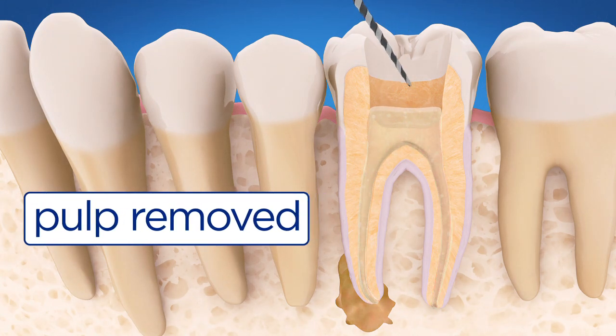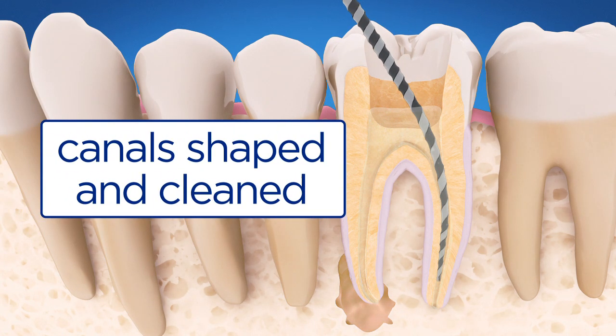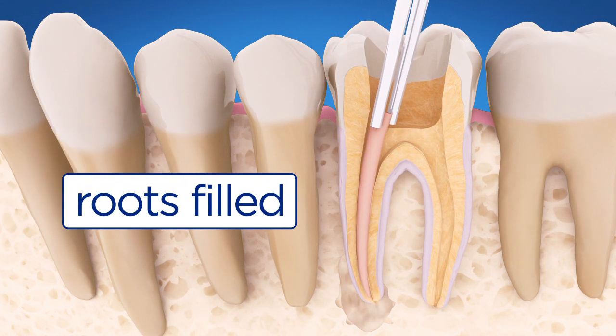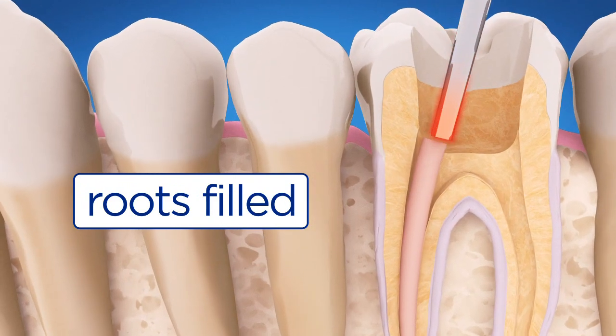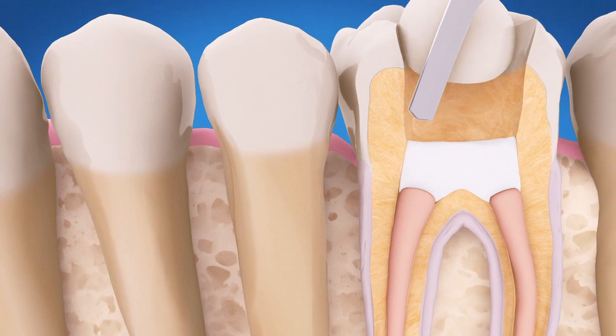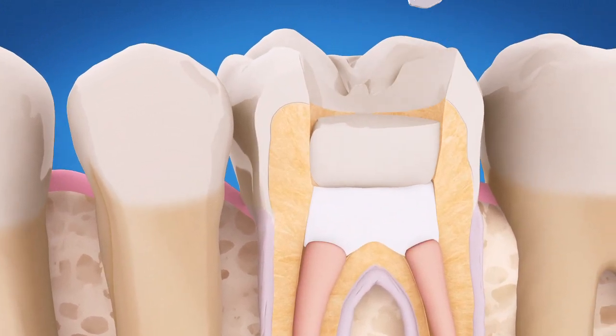Using small instruments, the endodontist carefully cleans and shapes the canals. After the space is cleaned and shaped, the endodontist fills and seals the root canals. In most cases, a temporary filling is placed to close the opening until you see your dentist.